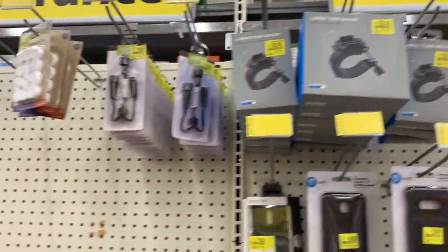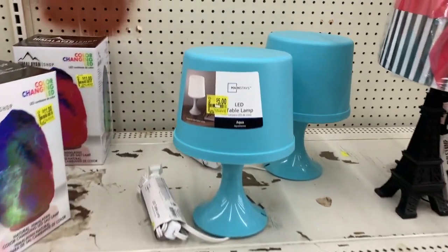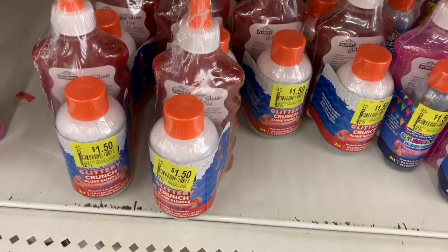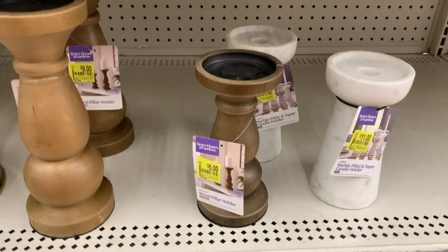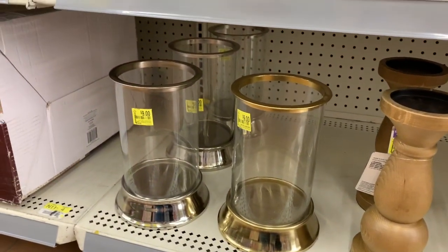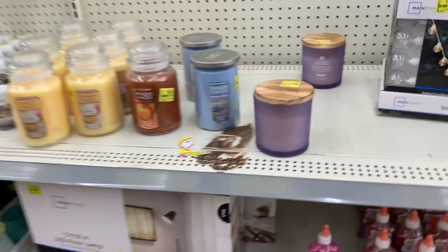We have some lamps — this store barely has any compared to the variety my store had last week. We have a Himalayan color-changing LED light, Elmer's slime bundles for a dollar fifty marked down from $4.77, Better Homes pillar holders marked down from $12.94, a $17 Mainstays LED floor lamp, and more Yankee candles.